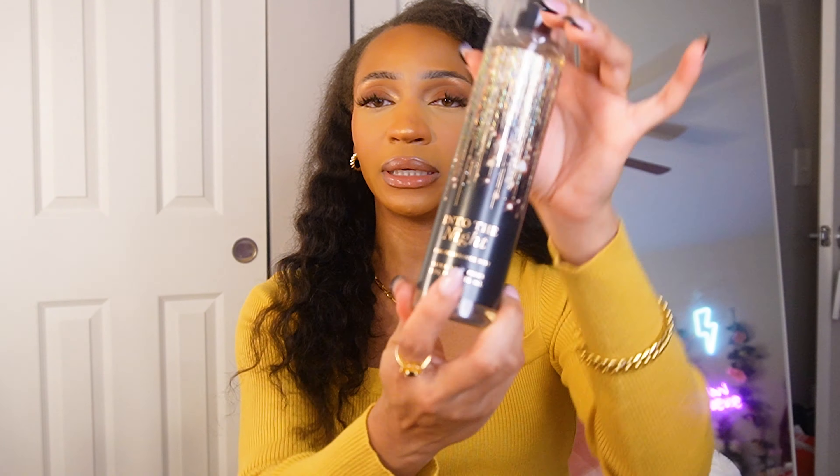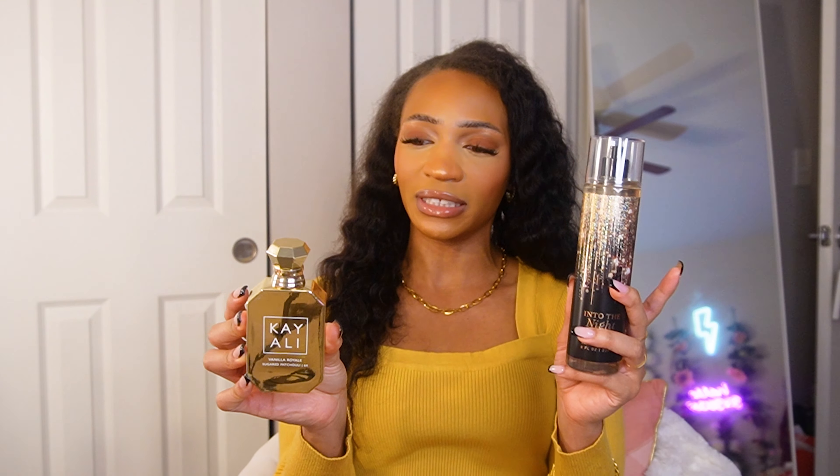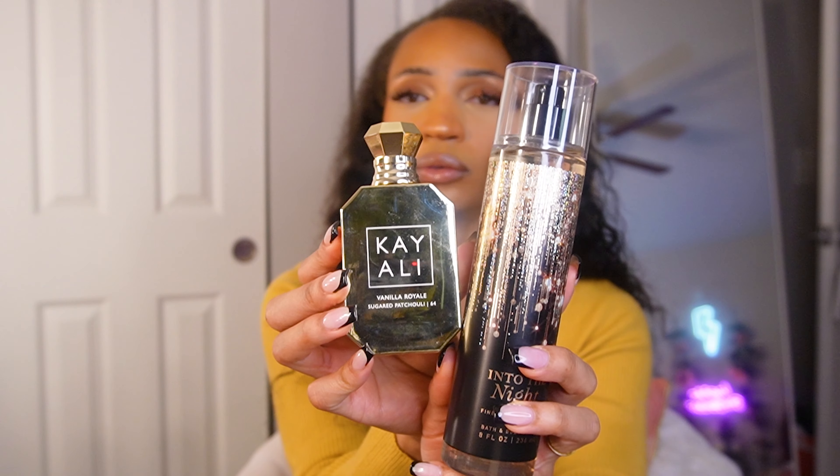Now we're swinging over to the sexy side. Into the Night is another pillar fragrance that's been at Bath and Body Works for years — probably my favorite behind Strawberry Pound Cake. It has notes of raspberry noir, amber crystals, velvety rose, creamy patchouli, and mocha musk. It's a very spicy, sexy, juicy berry fragrance with a floral component. I'm pairing it with Cali's Vanilla Royale in Sugared Patchouli — both are spicy-sweet, warm fragrances. These two together are so beautiful.